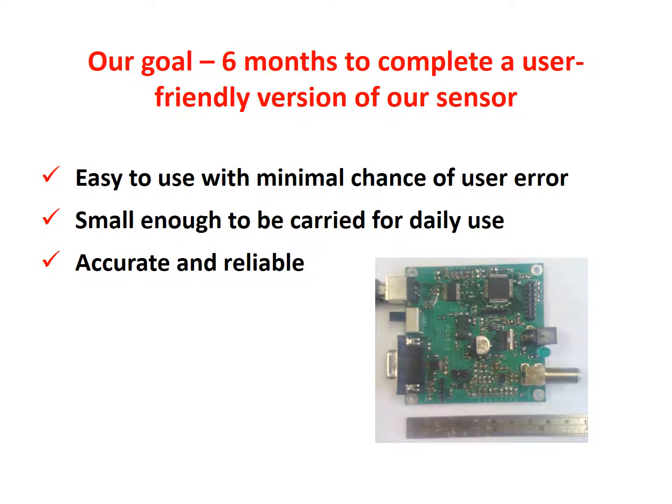We are working to convert our technology into a digitized version that will be easy to use and can be integrated into wearable devices, into entryways, and into other forms. Once we have done this, we will have a unique technology that will help enhance public safety.